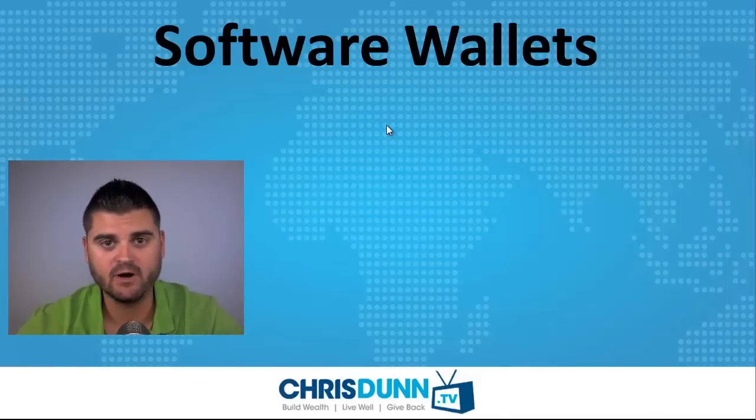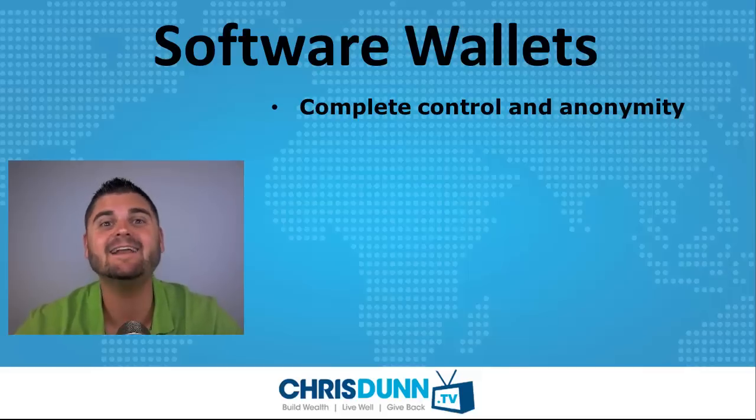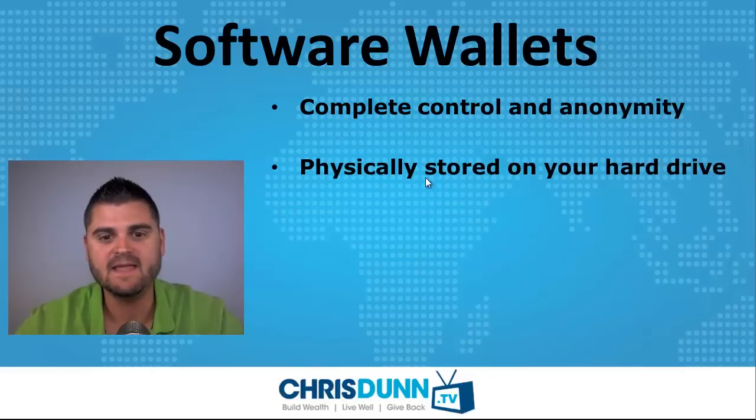Let's talk about software wallets. The nice thing with software wallets is you have complete control and anonymity. Basically it's anonymous where you don't have your information floating around online. It's physically stored on your hard drive and doesn't have to be connected to the internet.